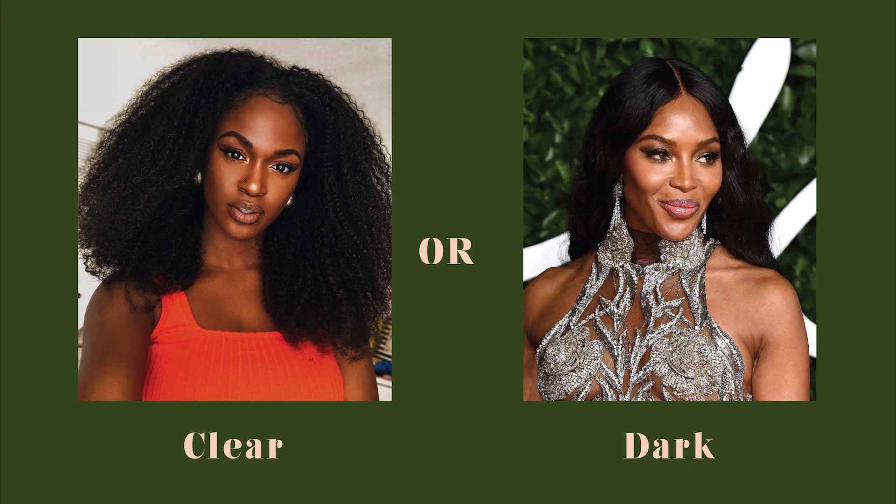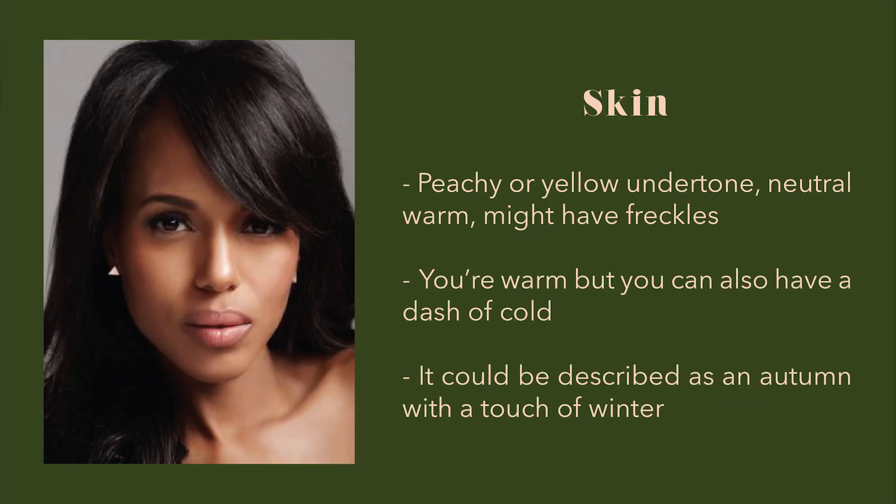They are both dark brown girls, but they have a different undertone. As you can see, Keira — the clear girl — is a lot warmer than Naomi. Naomi uses a mixture of warm and neutral foundations, meaning she is more of a neutral warm, and Keira uses the foundation for very warm skin tones. They both have very dark hair, but if you look at them on a black and white filter, Naomi's contrast level is much higher than Keira's. Your skin might have a warm peachy or yellow undertone, also neutral warm, and you might have freckles. You are warm but you can have a dash of cool.